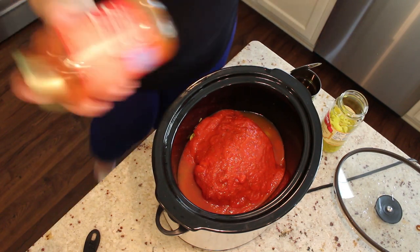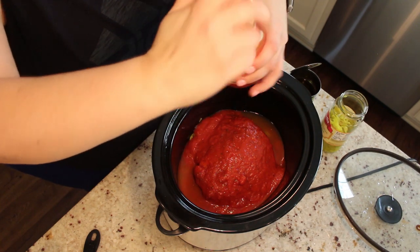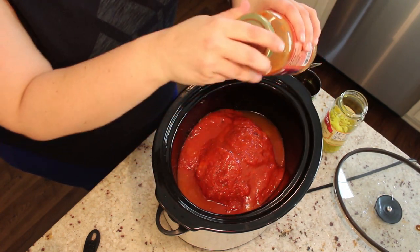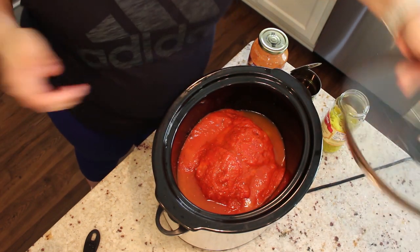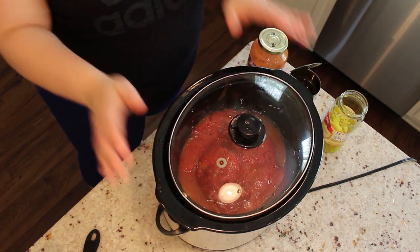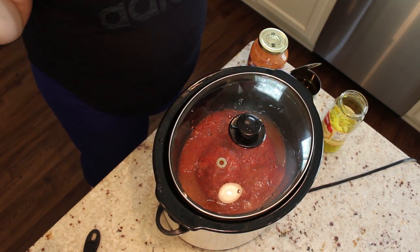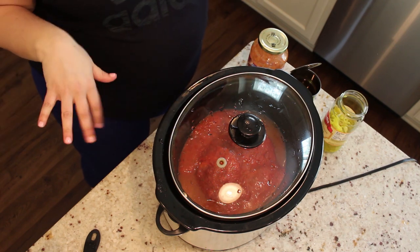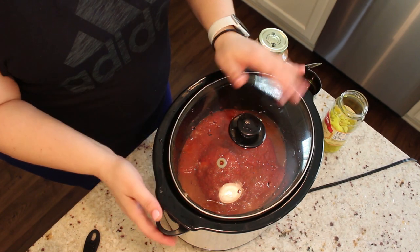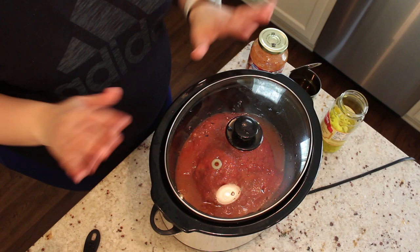I go ahead and add a little water to the marinara jar to get all the remaining sauce out, then put the top on and cook on low for eight to ten hours until it's nice and tender. Then shred it — you can put it on toasted buns with provolone cheese like I'm going to do, or you can eat it with cauliflower rice if you're doing low carb, or zoodles, or just on its own with some veggies on the side.